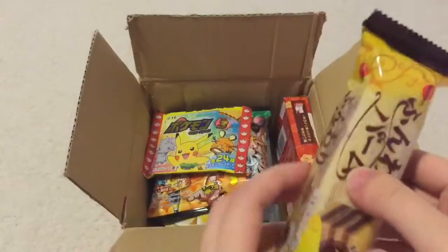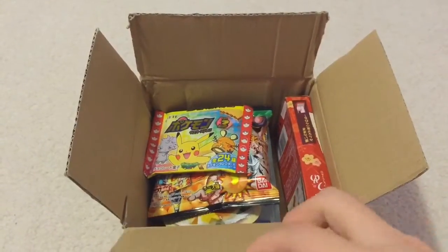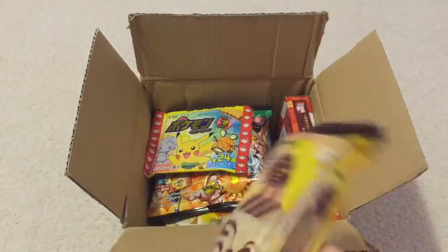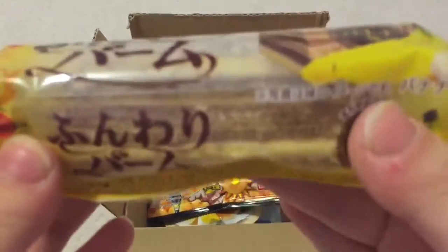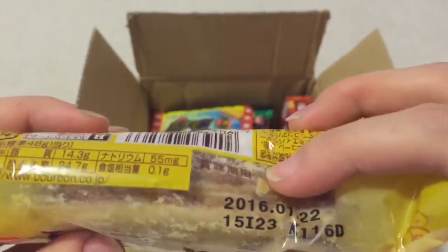This is actually, like, soft. I'm not sure what it is, but the info guide says funwari banana bomb — banana flavored baumkuchen in a bar form. Light and tasty.